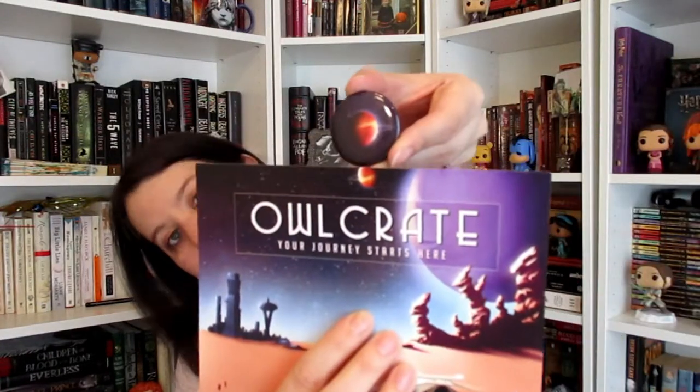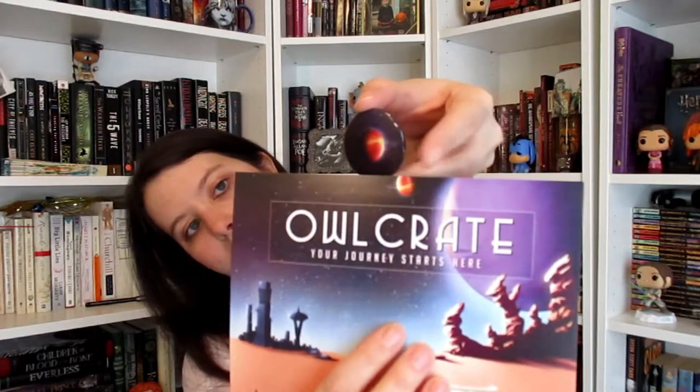The first thing I'm pulling out is a little button. They always include a button and it's always something that goes with the artwork — so that's like the little planet up top.